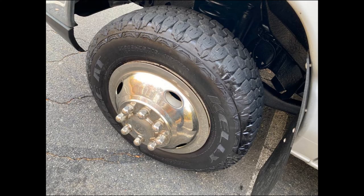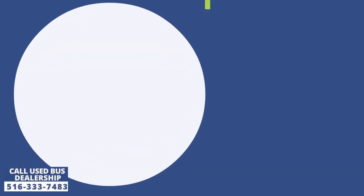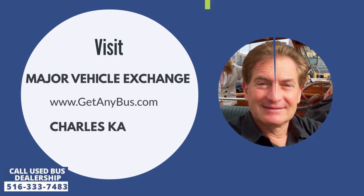The tires with chrome wheel simulators and mud flaps are in excellent condition with a substantial amount of tread remaining. For more information about this used transit bus for sale, visit Major Vehicle Exchange at www.getanybus.com and call owner Charles Kaufman at 516-333-7483 today.